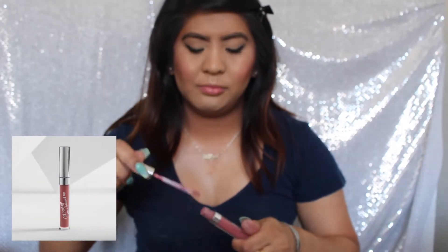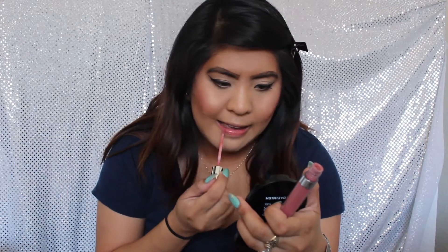Now I will be applying my lipstick — I will be using the ColourPop Ultra Blotted Lip in the shade Zuma.